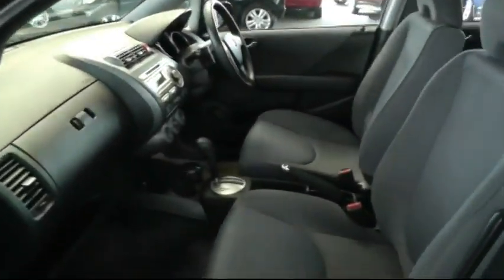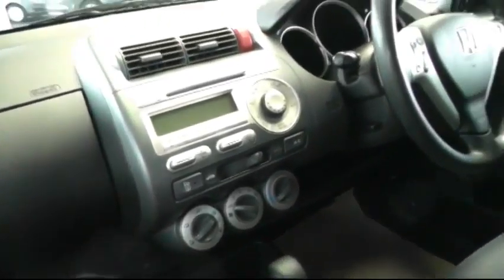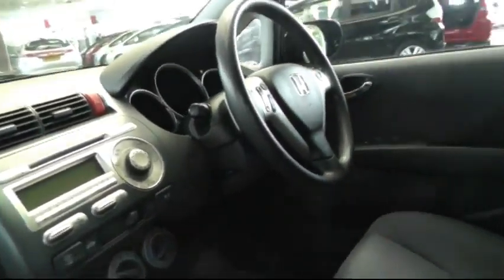Looking inside, you can see the car has a grey cloth interior. There's a stereo CD player and electric windows in the front and rear.